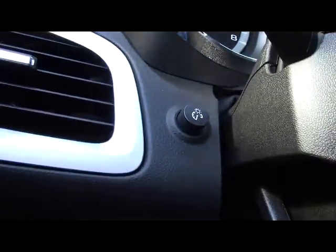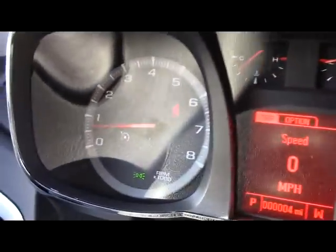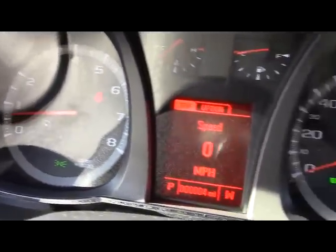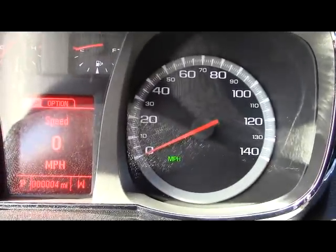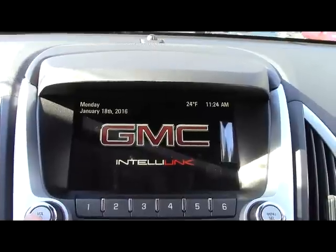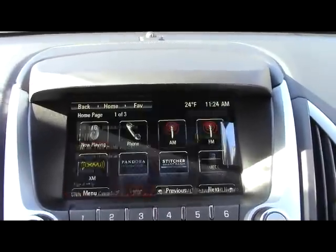This knob behind the steering wheel is used to dim or brighten the gauges. Looking at the gauges, on the left is your RPM and moving to the right is your temperature, fuel, and speedometer gauges. Also in the middle is a digital speed readout, date, and trip computer. Here is the GMC IntelliLink infotainment screen.